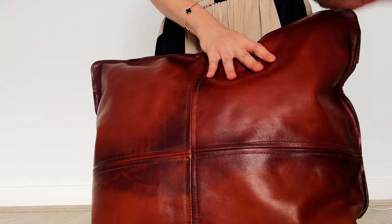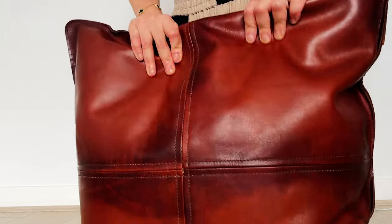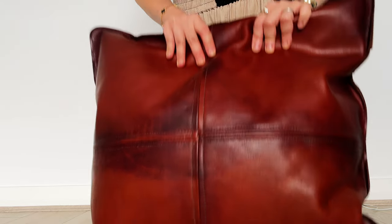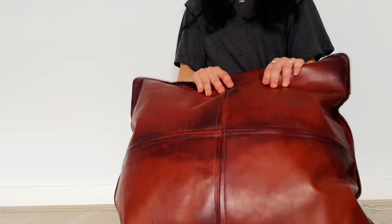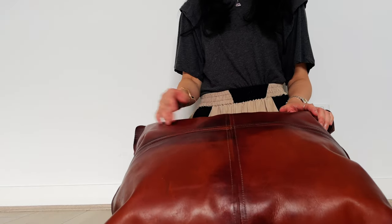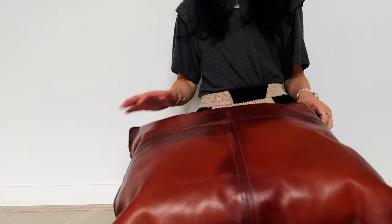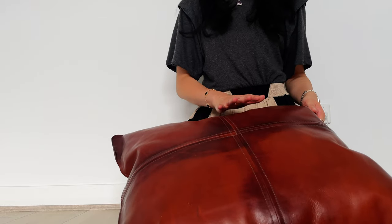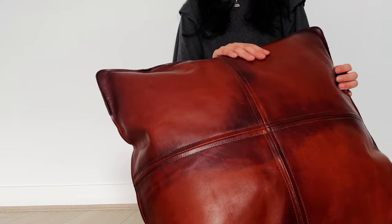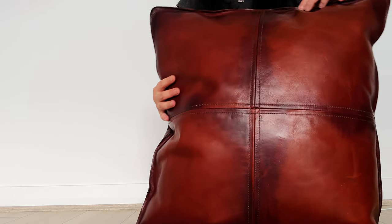I have to say I am very impressed. The calf leather is quite thick, which is what I want in a cushion cover because it means it's durable. You can throw it around, sit on it, my son can jump on it, and I'm confident it will hold up and won't break.